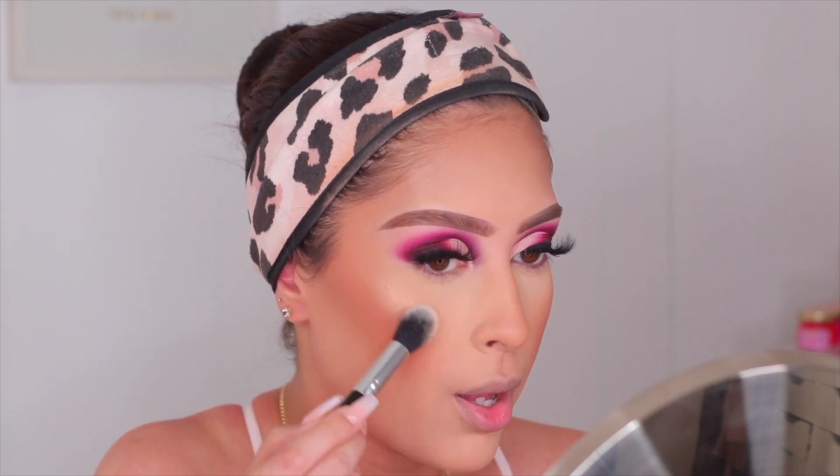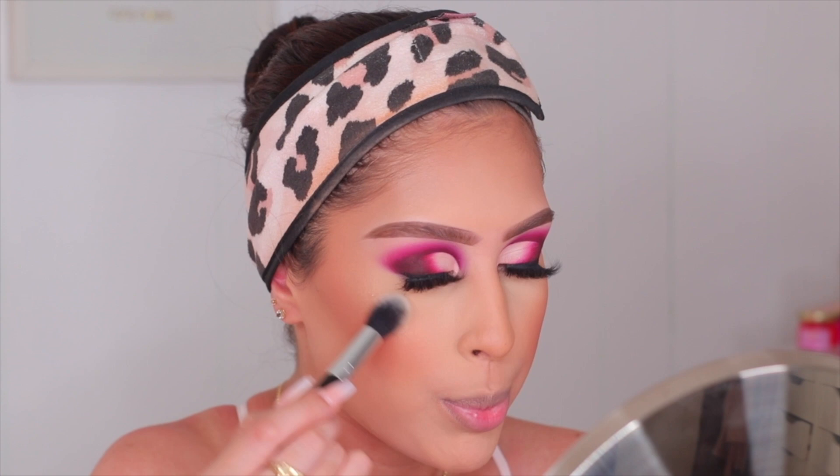It's pretty — not an oh-my-god blinding glow but very pretty and perfect for today's look. I'm pretty sure you can build this up, so let me try to build it up a little bit.